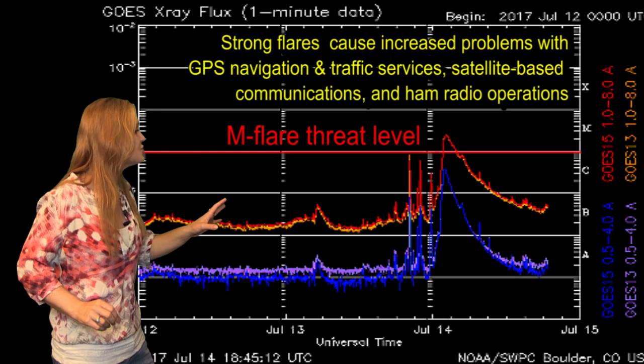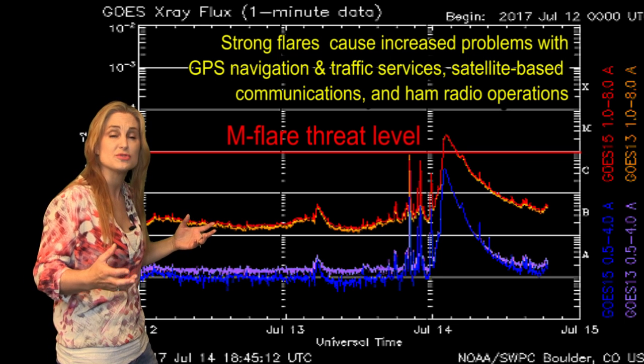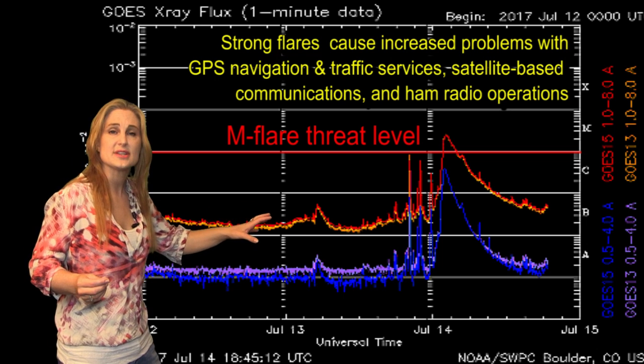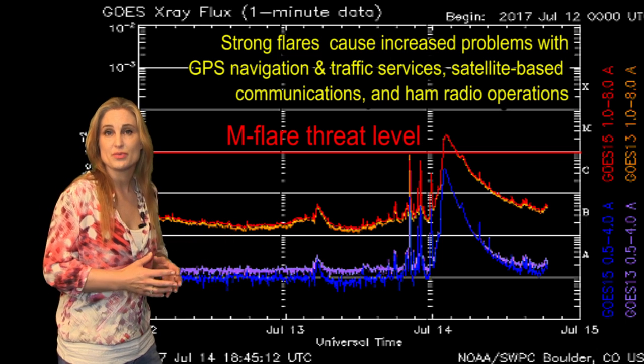That M2.4 flare caused a huge radio blackout for hours on the amateur radio bands, and it also caused some GPS issues no doubt. Things have calmed down just a little bit since then, but expect to have more issues as long as this region is in view.